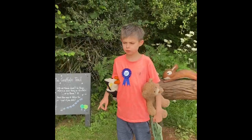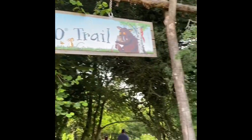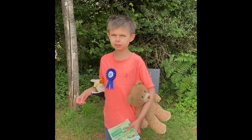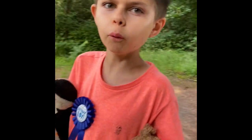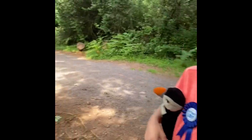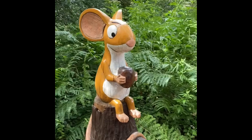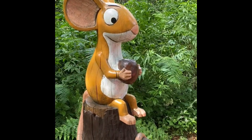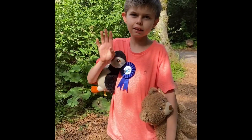Here we are at the Gruffalo trail. Here is the mouse — 'A mouse took a stroll through the deep dark woods.' The mouse is right over here, he's so cool and he's got a nut in his hand.